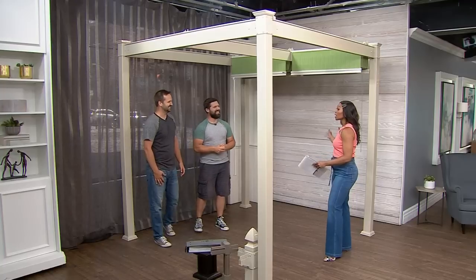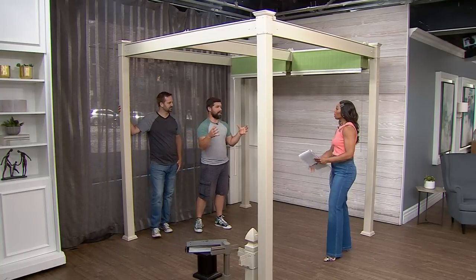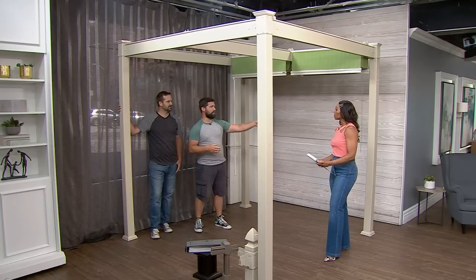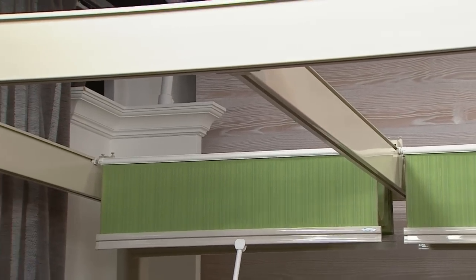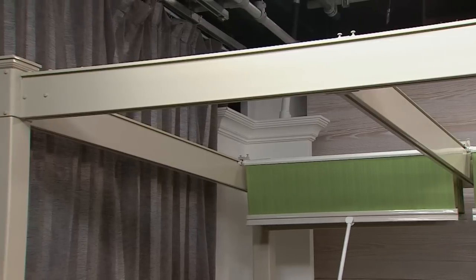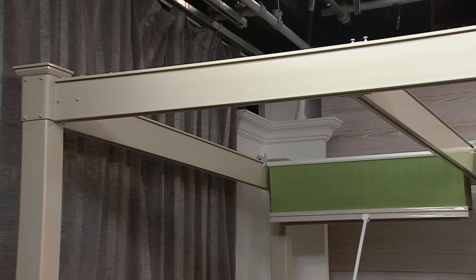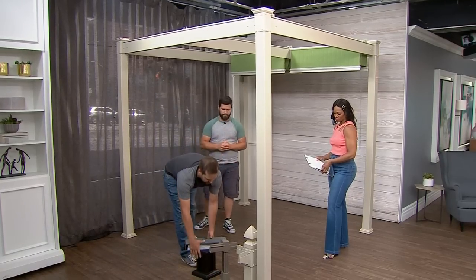This is a lovely pergola — what's the material? This is Shade Tree, a completely customizable pergola system. These are specifically aluminum coated in PVC, so it's an entirely maintenance-free product. You're not going to have to deal with wood that will eventually grey and need sanding every couple of years, which is huge.